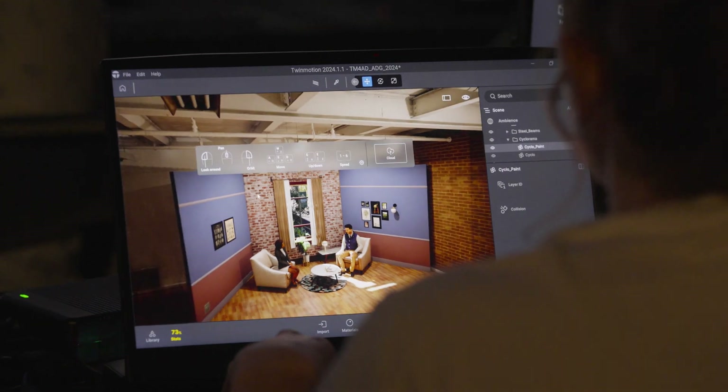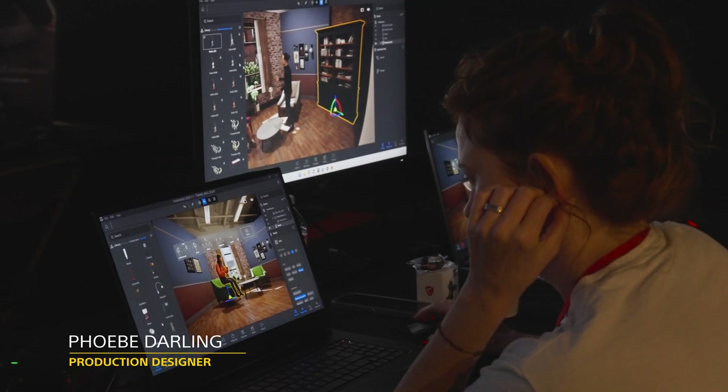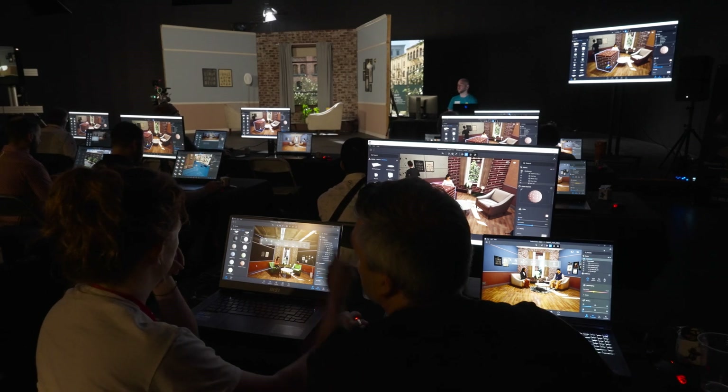The software is incredible — so easy. I think it's easier to use than Photoshop. I feel like in three hours I learned how to do almost everything I would need to do. It's all brand new technology that's really happening now, and everyone's been pushing Unreal Engine for such a long time, but it's very difficult to use.